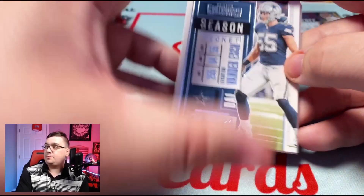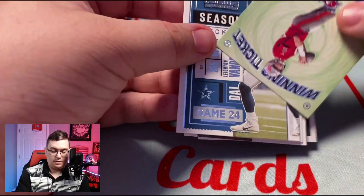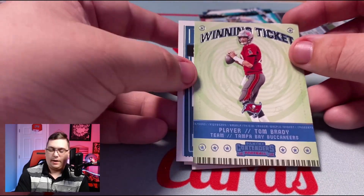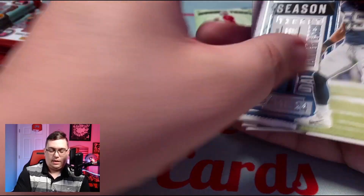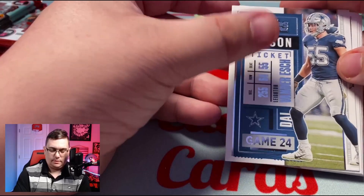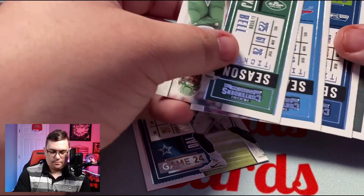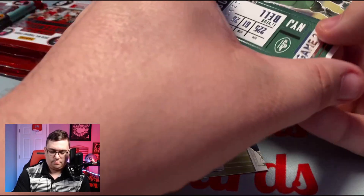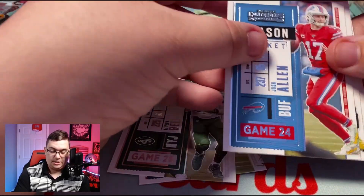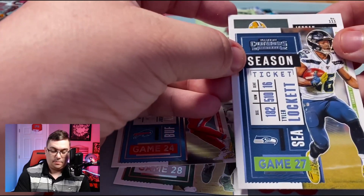One of my favorite defensive players, Leighton Van Der Esch. We do have an auto in here — let's go with our insert first: we got the Winning Ticket — Tom Brady. Wonder what'll happen in that Super Bowl. Let me know in the comments if you already know. Leighton Van Der Esch, Le'Veon Bell, Josh Allen, Tyler Lockett, and this one looks like a Green Bay Packer.